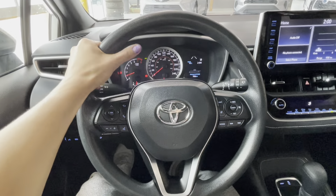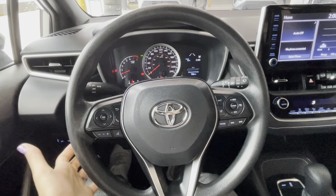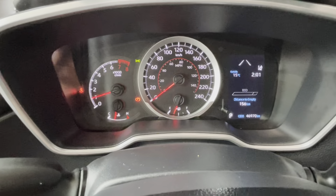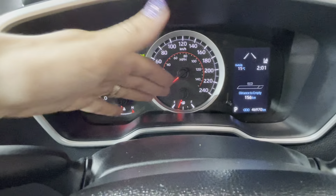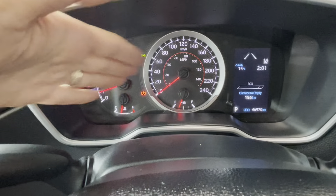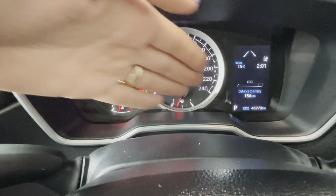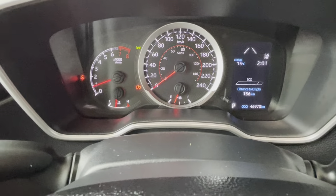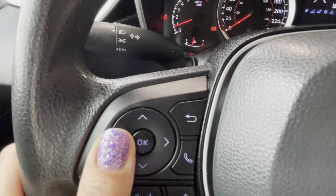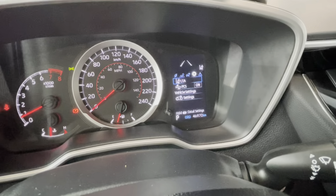Our steering wheel is telescopic and tilt-adjustable. Behind it we have the driver informational display cluster with all the technical odometer and tachometer information, plus a multi-informational digital display which we can control with the buttons on the steering wheel to go through our settings.